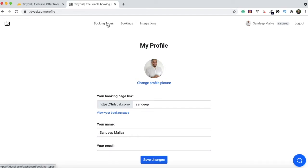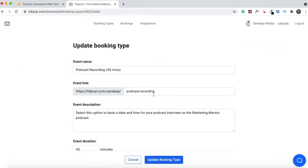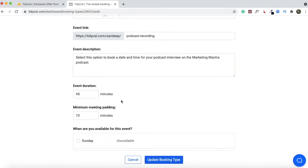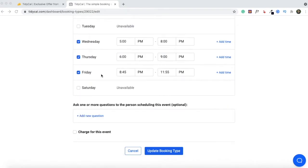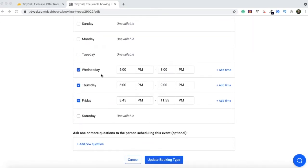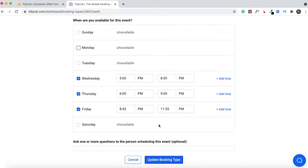Now you can return to booking types. To create a new booking type, click the 'Create New Booking Type' button. Enter your event name and change the link to make it easier to share. Give the description for the event, mention the event duration, and enter the minimum meeting padding so you don't have conflicts. Next, specify your availability for this specific booking type. In my case, for the podcast recording booking type, I mostly record on Wednesday, Thursday, or Friday — so I've checked those days and the specific times when I'm available. By default all five days will be selected, so uncheck the days when you're not available.